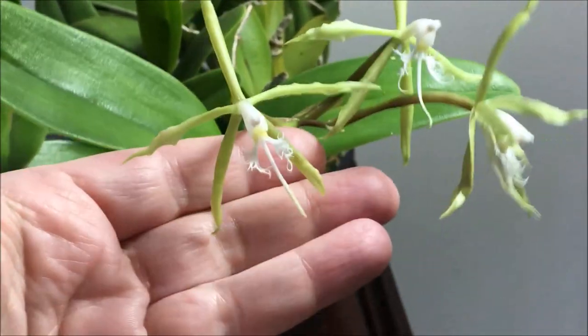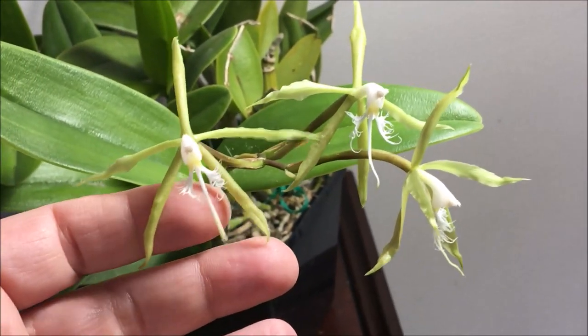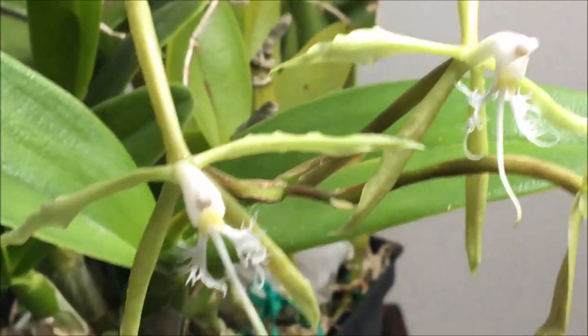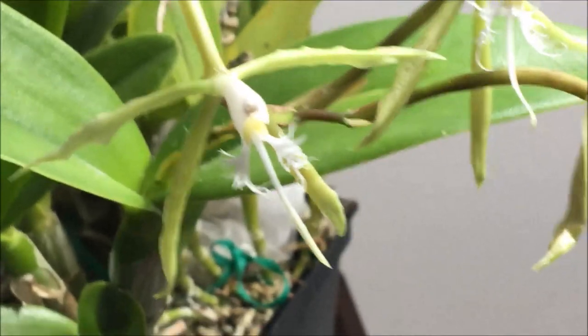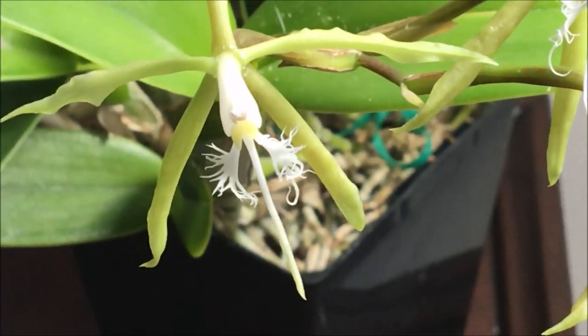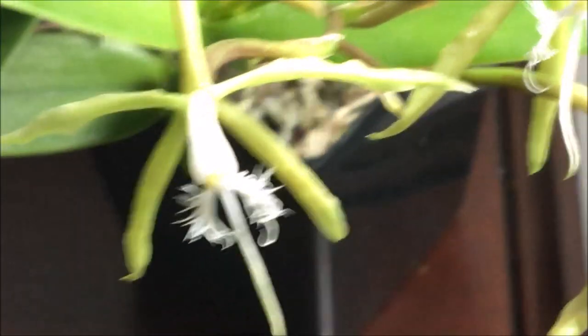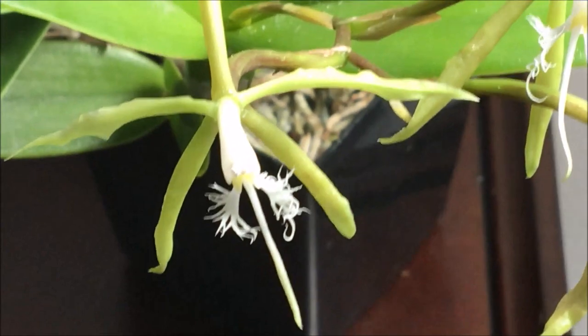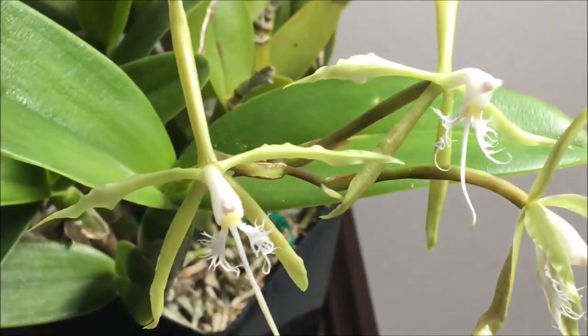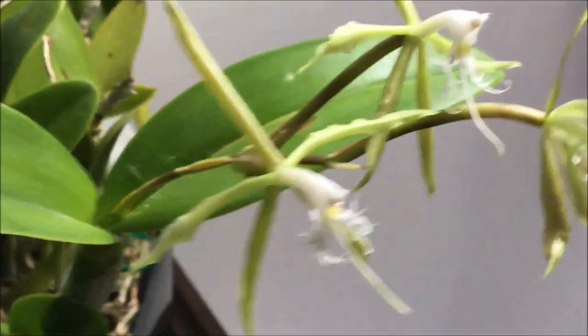They have an amazing fragrance at night — during the day there is no fragrance, but at night it really is amazing to smell these plants. They last about a month according to my records. If you look at the lip, it's quite amazing; the structure is so unique and very intricate, though quite small. White flowers are always really hard to photograph.